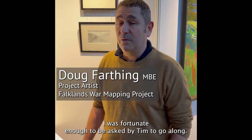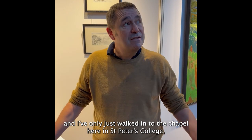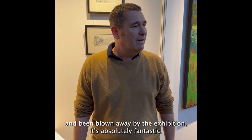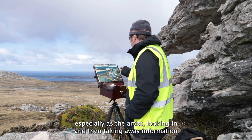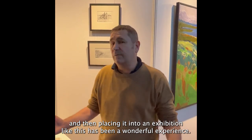I'm Doug Farthing, the project artist for the Falklands 1982 project. I was fortunate enough to be asked by Tim to go along. It was a fantastic experience and I've only just walked into the chapel here in St Peter's College in Oxford University and been blown away by the exhibition. The experience to be on the project, especially as the artist, looking in and then taking away information and then placing it into an exhibition like this has been a wonderful experience.